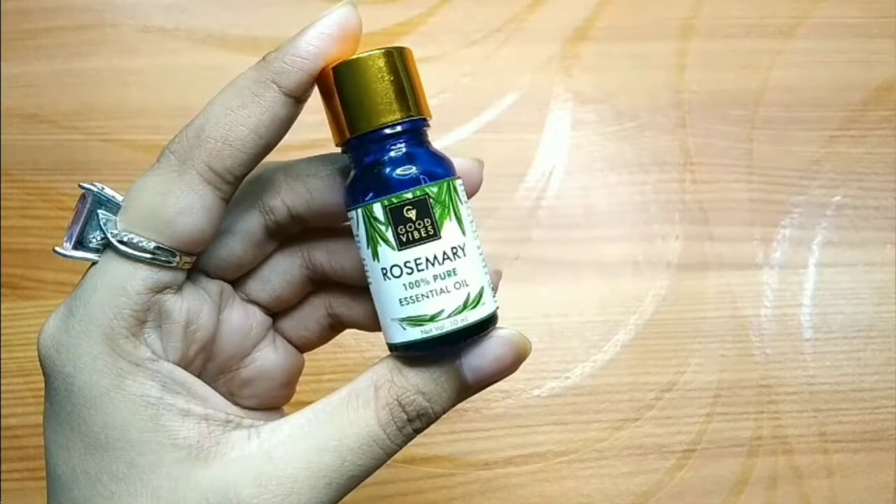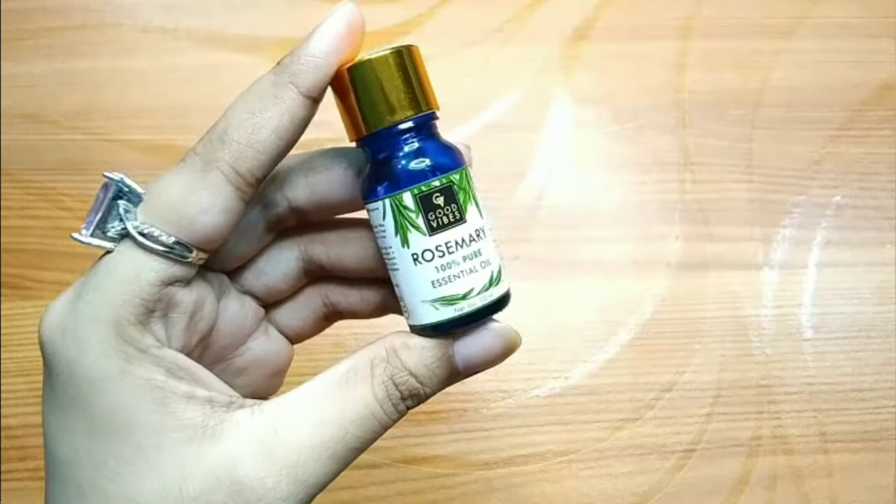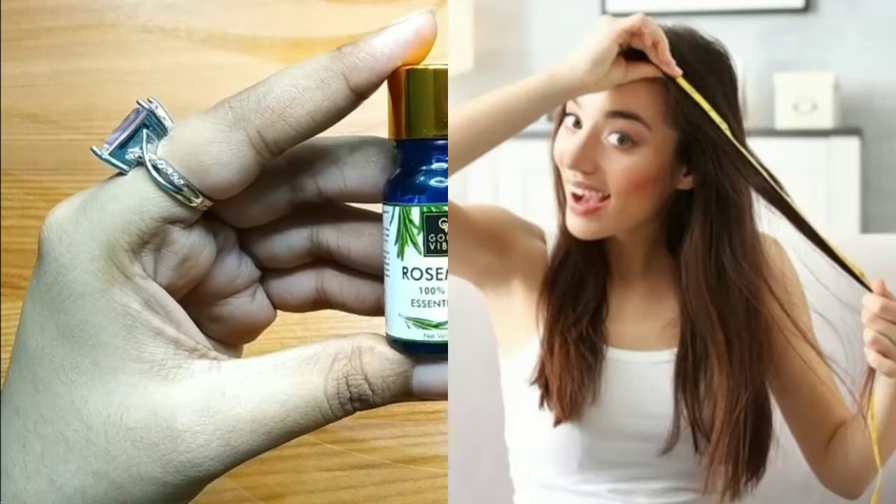Rosemary is a complete oil which I think everyone should use, because we face so many scalp and hair problems. Whether you need to control hair fall, increase hair growth, or treat dandruff, you can use this oil for all of these conditions.